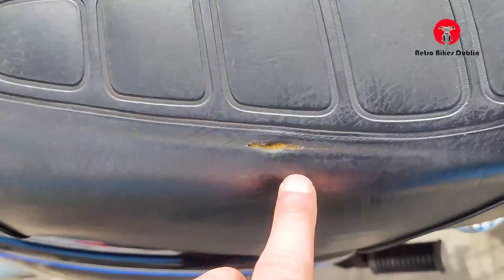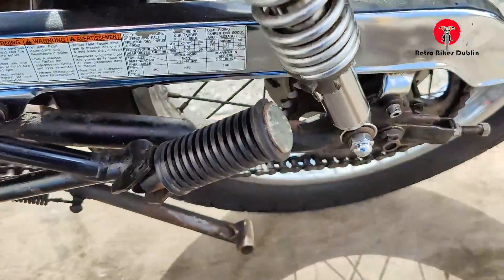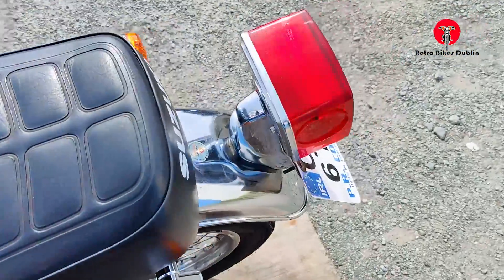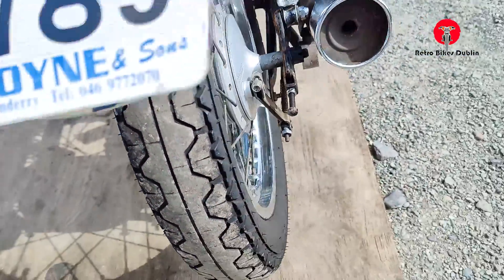There's a little bit of a tear in the seat on the left and the right-hand side here, which we've covered up. Rear chain guard is present and sprockets are good. Rear mudguard is good. It's a bike from 2000, and the rear tire is okay.